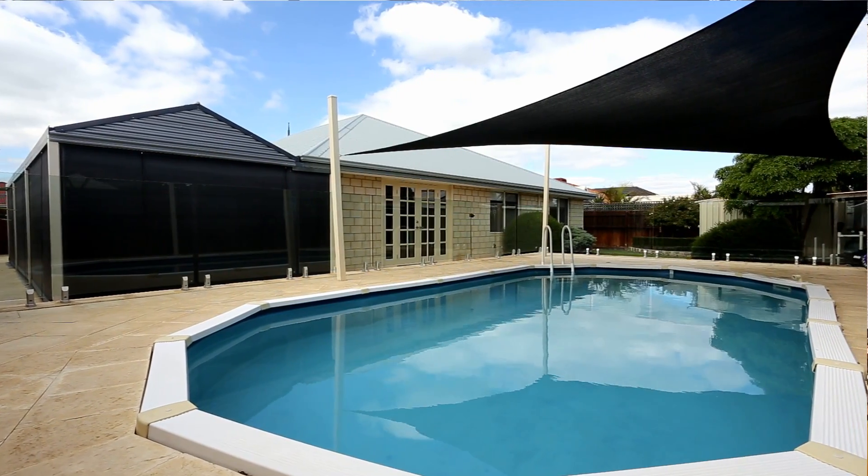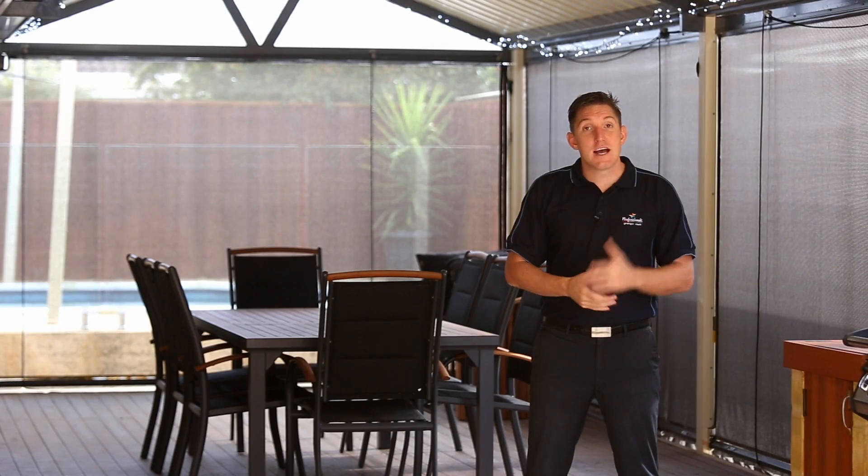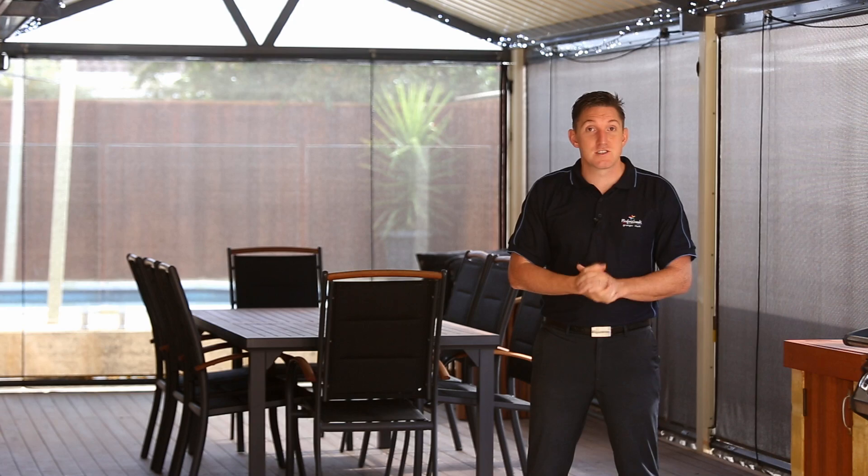And down in the back corner you've got your own powered garden shed. So that's a little bit of the outside — how about we pop in and see what this property features on the inside.